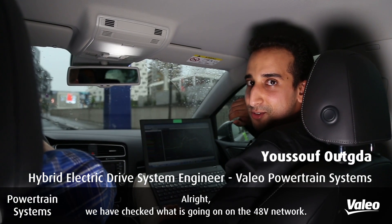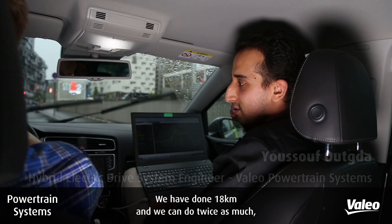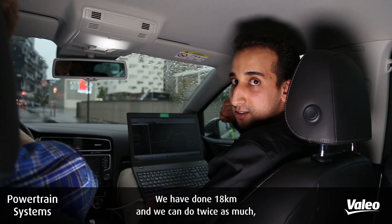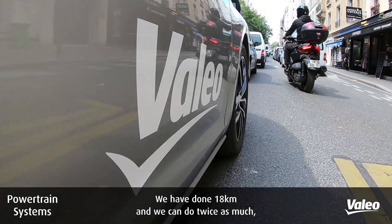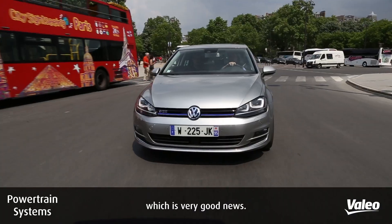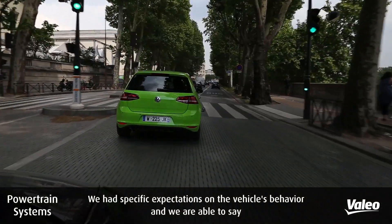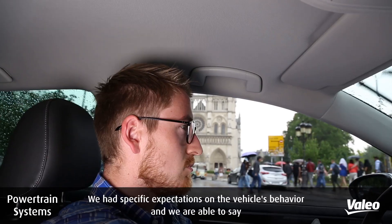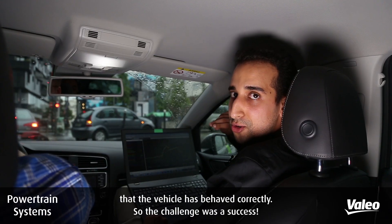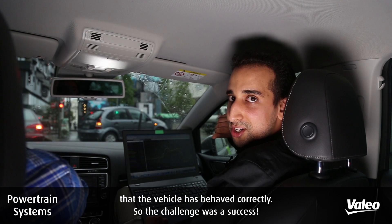We have checked what's going on on the 48 volt network. We have done 18 kilometers and we can do twice as much, which is very good news. We had specific expectations on the vehicle behavior and we are able to say that the vehicle has behaved correctly, so the challenge was a success.